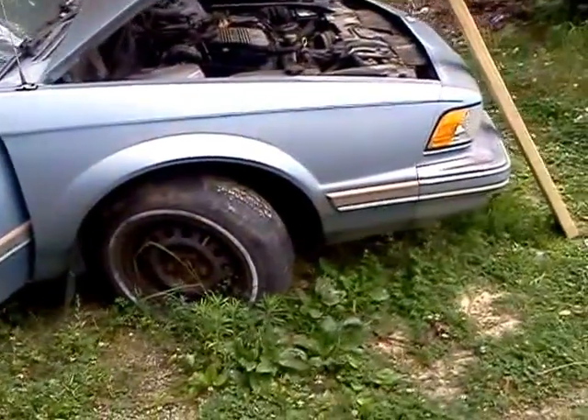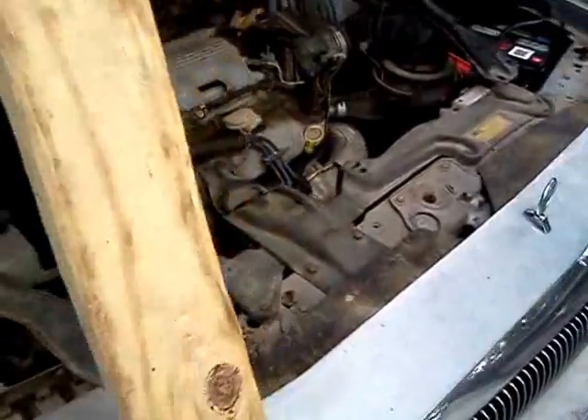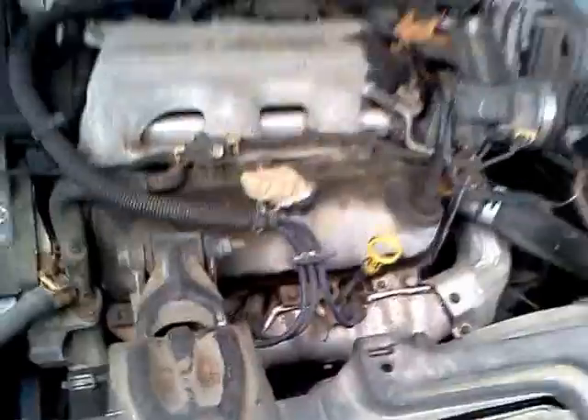Hey guys, we're going to actually start a Buick with bees. Look, it's a nest growing of some sort. There's a wasp nest in the left front door, hence the reason why we're going to start it from the right side, since there's nothing over on this side.